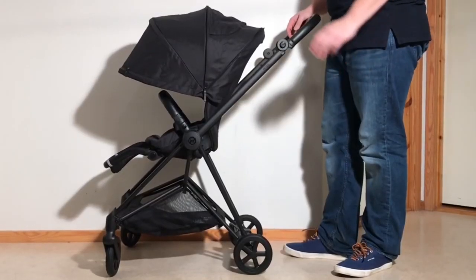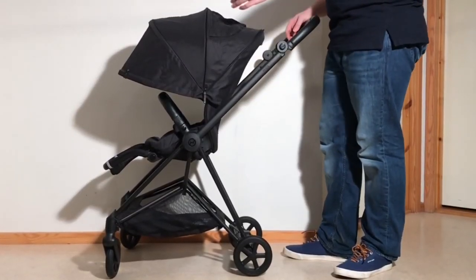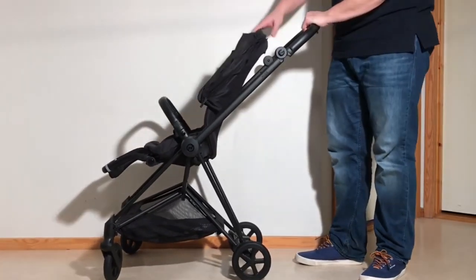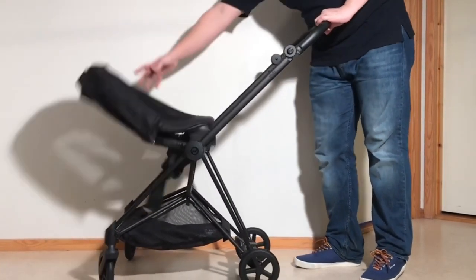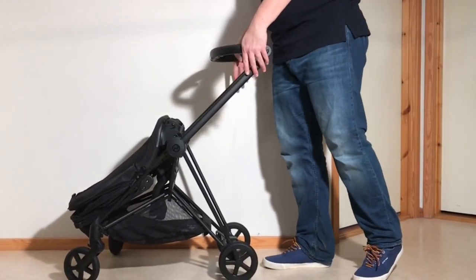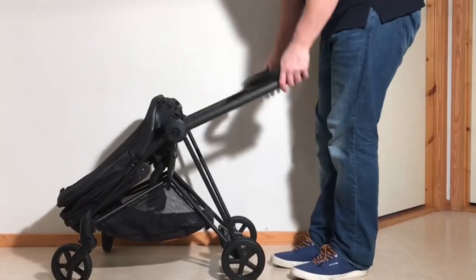While the Mios, by contrast, despite definitely being on the higher end price-wise, is actually a solidly constructed model, capable of both performing much better and holding up much longer than the Melio, provided again that it's used for the smoother, urban sort of lifestyle for which both of these models have been designed.